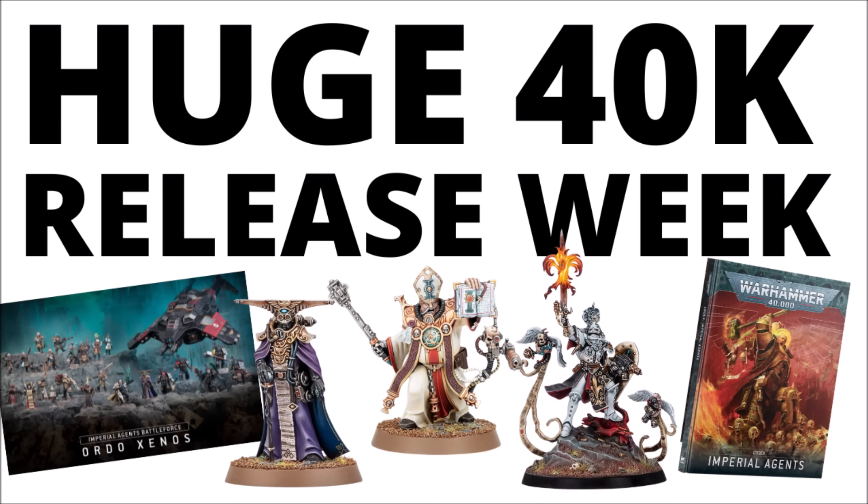It looks like it's a pretty big 40k release week this week. We've got the new expansion, a new Sisters miniature, a brand new Combat Patrol unveiled, and all the Battle Forces and the new Codex for Imperial Agents, so let's take a look at what we've got.